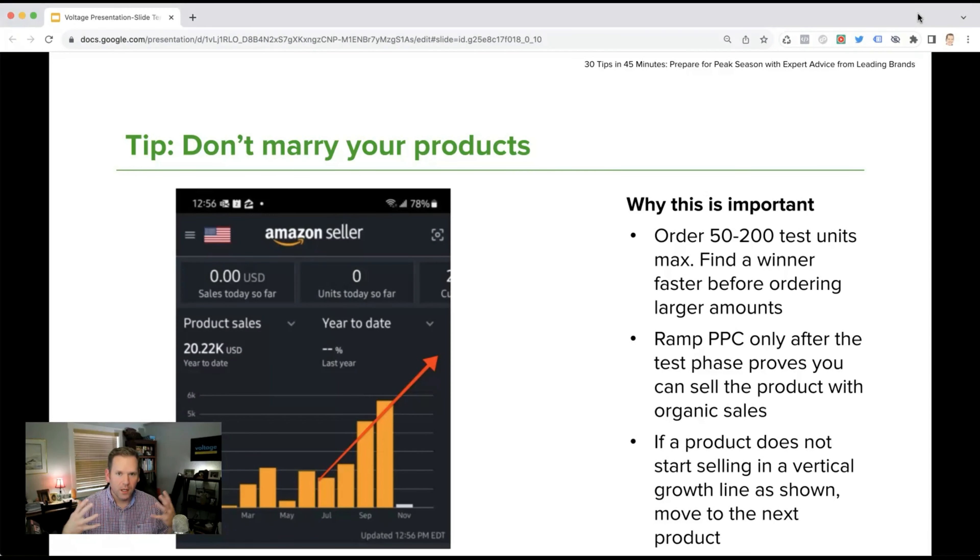You don't have to constantly wonder whether to push a product or do a lot of aggressive Amazon marketing just to get it to rank. If other factors on Amazon are hindering your organic growth, move on. Order 50 to 200 test units to find a winner faster before ordering larger amounts. You want to see that vertical line growth — if you don't see it on your test order, you won't see it on your full product launch ramp. Run PPC only after your test proves you can sell the product.